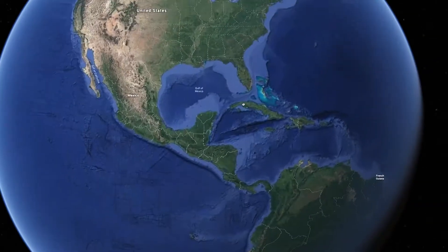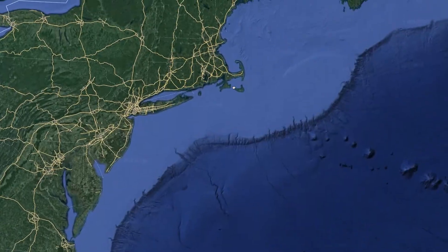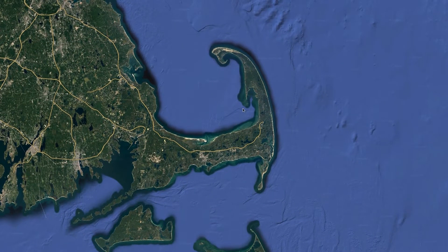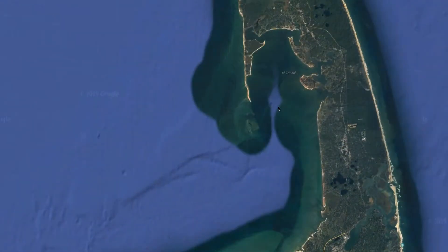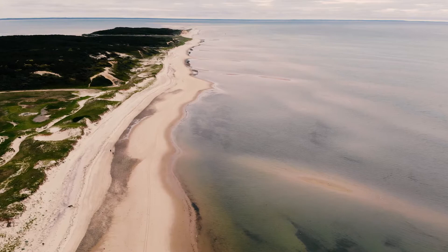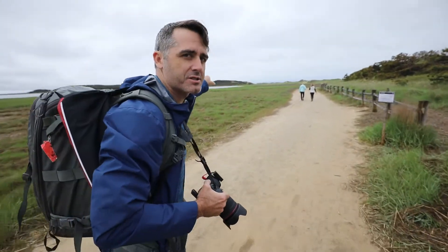Let me give you a quick reminder of where this is. You see that little hook right there? That's Cape Cod. And if we zoom in a little bit more into the end — that hook right there — that is Wellfleet, and that's where we are. From above, it looks a little bit like this. So this is where Munchkin was found, just over those dunes.